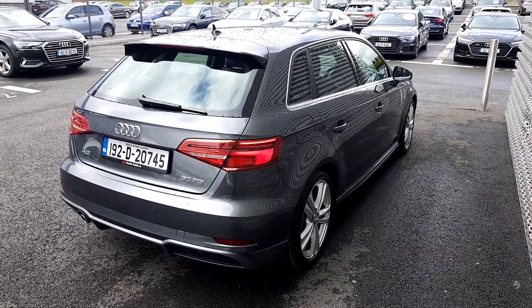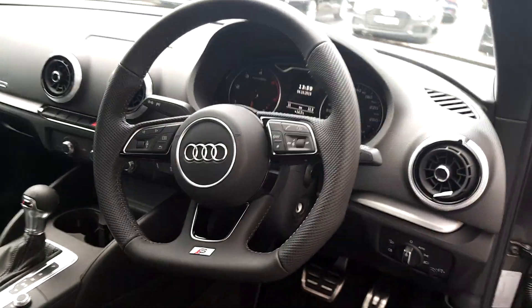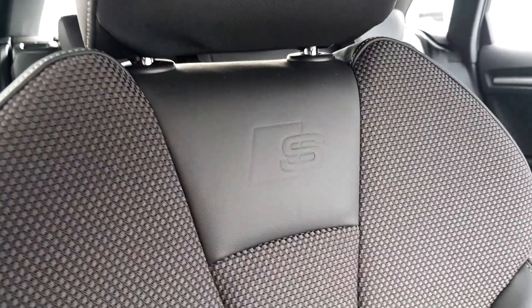Let's have a quick look at the interior now. For all S-Line models we have a lovely S-Line door sill which illuminates at night. We have chrome pedals, automatic headlights, a flat-bottom multi-function S-Line steering wheel which is really nice. We have front sport seats which are highly adjustable and are embossed with the S-Line logo.